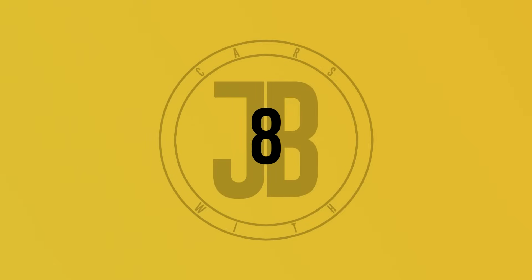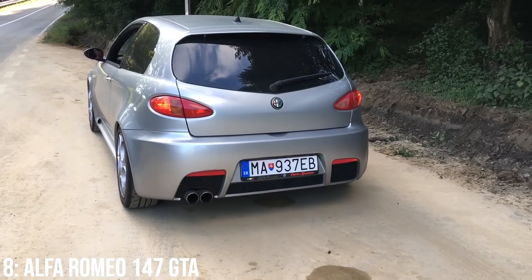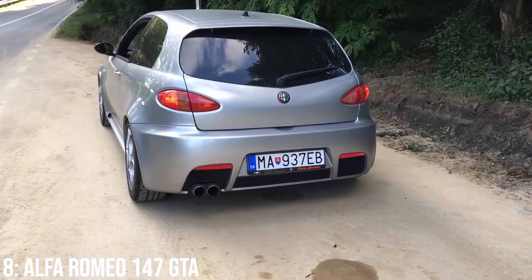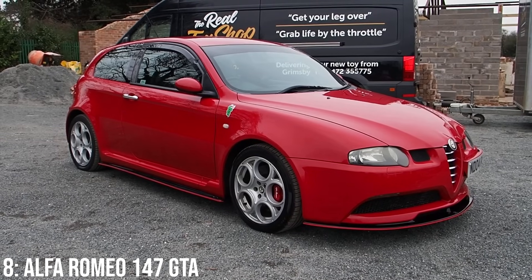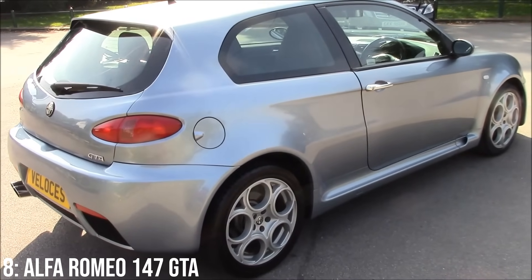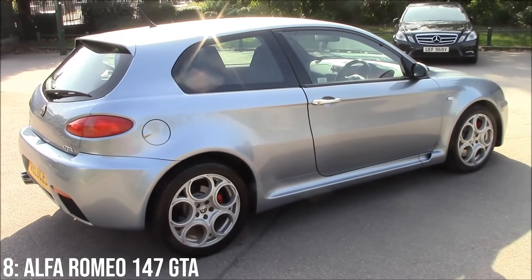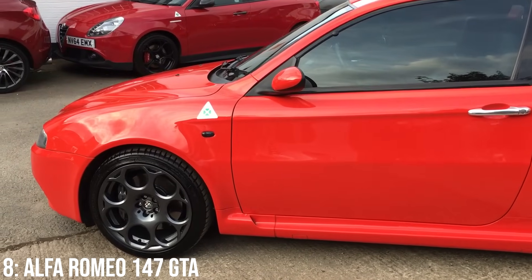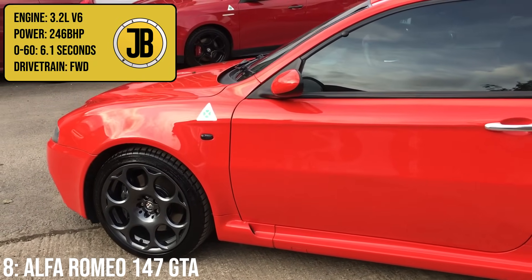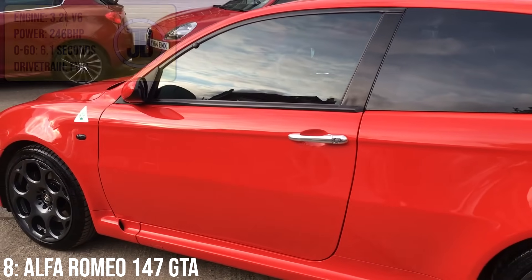I am a major Alfa Romeo fan, and I'll let you in on a little secret — a few months ago I came very close to pulling the trigger on one of these, a 147 GTA, which I think is probably the best-looking Alfa you can buy for under £10k. Some people will say the Brera, and yes, I love the look of the Brera, but the 147 GTA just does things to me that I cannot explain. In part, it's also thanks to that real Busso 3.2-litre V6 engine, which makes 246bhp, taking it to 60 in 6.1 seconds, which sounds great too.